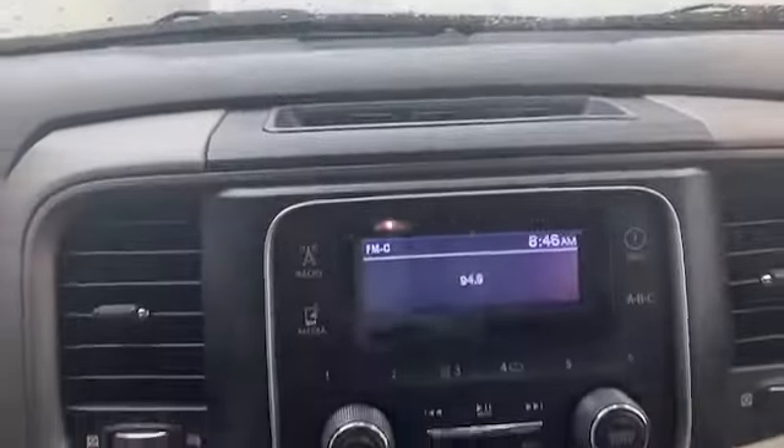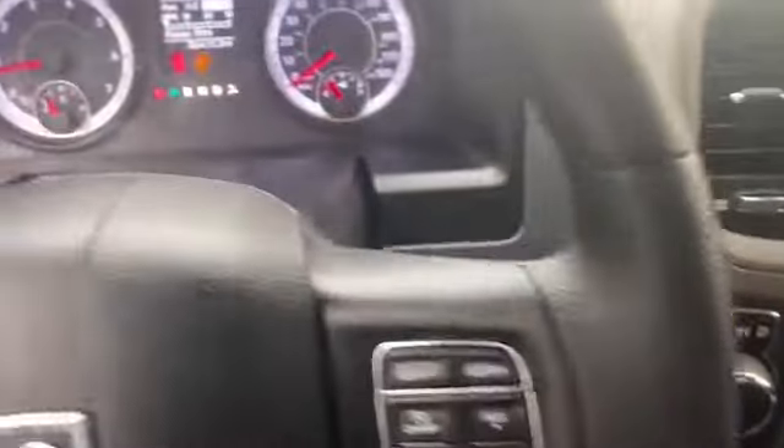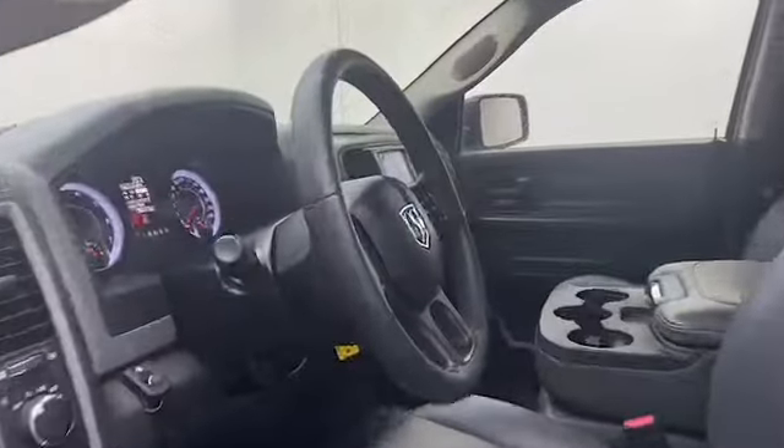This one owner 2018 Ram 1500 Tradesman has less than 39,000 miles, and it comes with the AutoCheck buyback protection plan. Give Tamron Gulf Coast a call today at 251-626-2641, or visit us anytime on the web at www.tamrongulfcoast.com for more information and to schedule your test drive today.